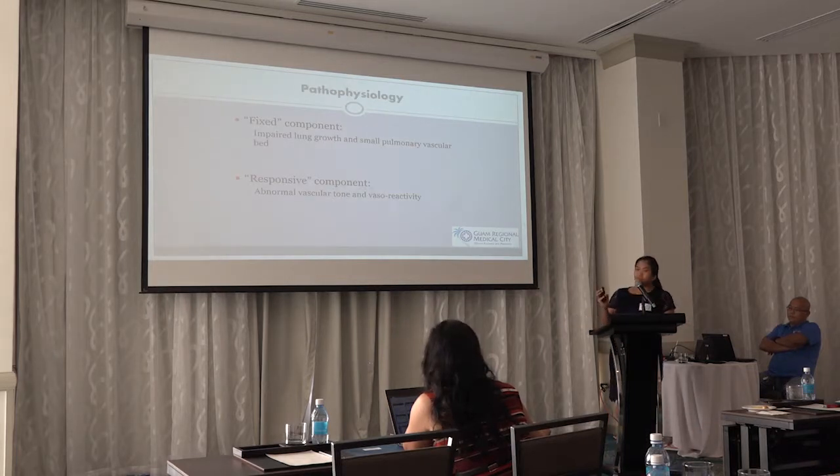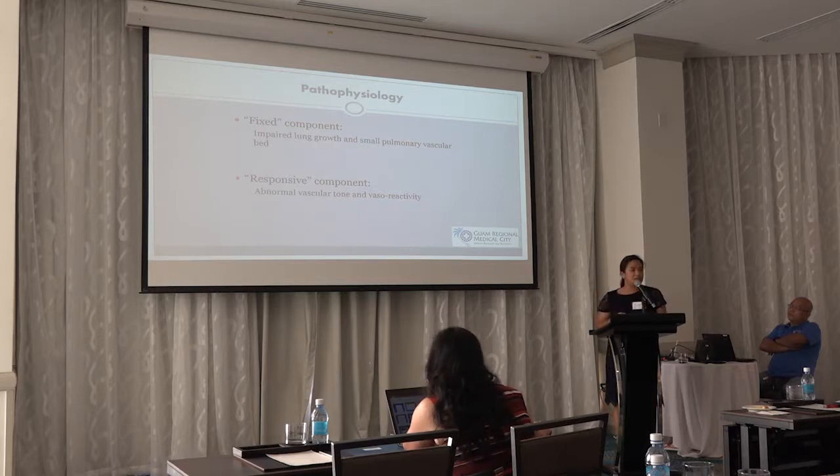Coming back to the pathophysiology, there are basically two things that researchers studying PPHN mention as possible causes. One is the fixed component, which is maldevelopment — this is more common in those born prematurely. The other is the responsive component, which is more common in those born post-term or late preterm, usually because of parenchymal lung disease that can cause hypoxia.